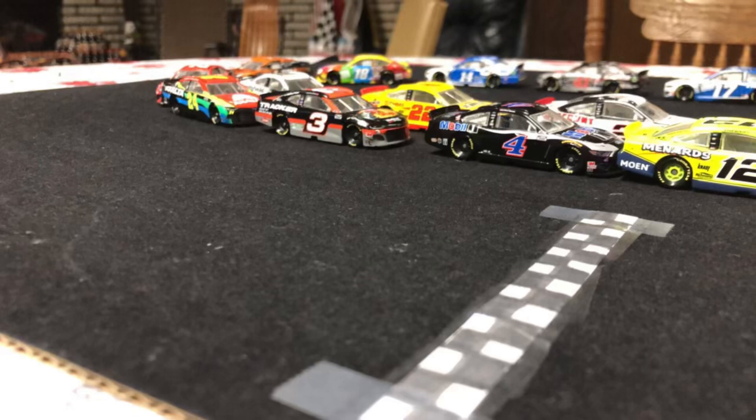That is going to do it for the first-ever race of the Chris Craft Cup Series. Kyle Larson comes out victorious, and Team Hendrick sweeps the top three. If William Byron could have gotten fourth, it would have been a Bristol sweep — but it was not. Thank you all so much for watching, and we will see you next week at Chris Craft Raceway.